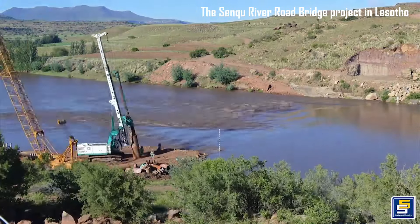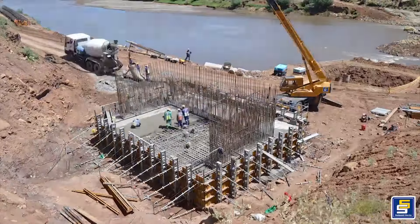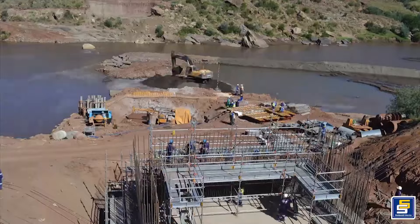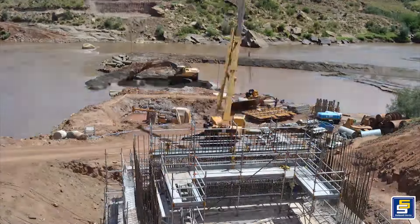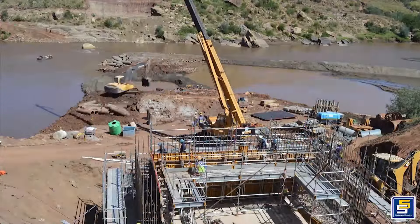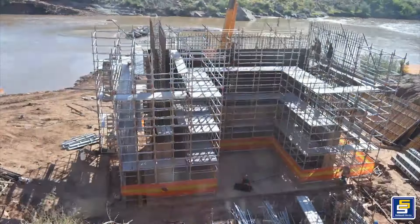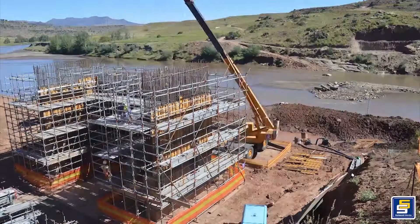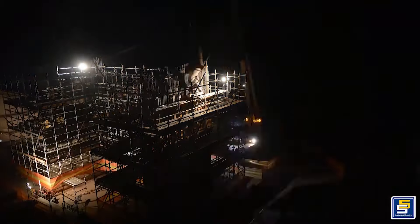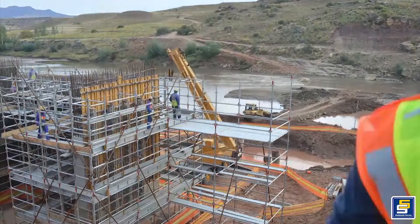The Senku River Road Bridge project in Lesotho is a major infrastructure initiative aimed at connecting communities by constructing a bridge over the Senku River, known as the Orange River upon entering South Africa. Originating from the Maluti Mountains in Lesotho, the Senku River is one of the few perennial rivers contributing significantly to water systems in South Africa. Currently, residents rely on rowboats to cross the river, a method that presents challenges especially during periods of high water levels due to the river's expansive catchment area.